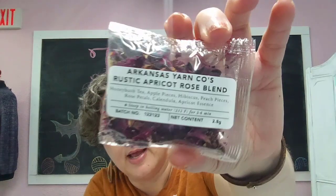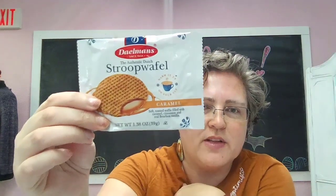And here is rustic apricot rose blend, the second tea. And then there's just a triple up one here, and I'm going to eat this after this video because these are delicious.